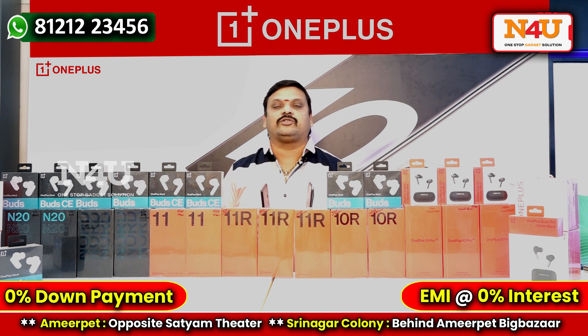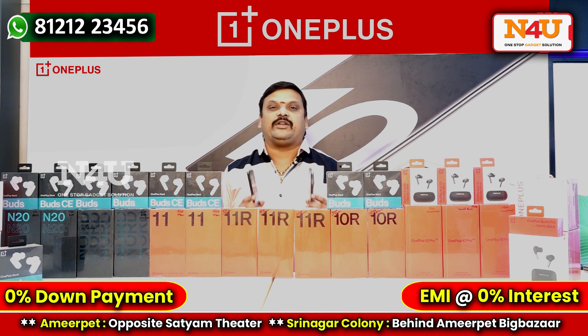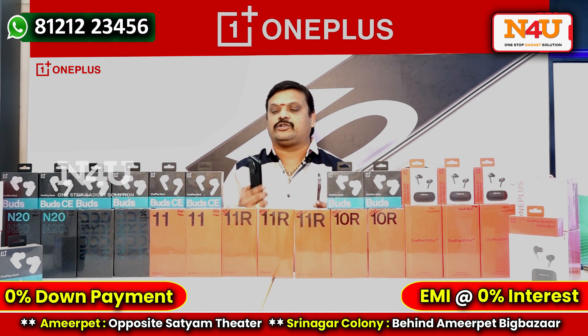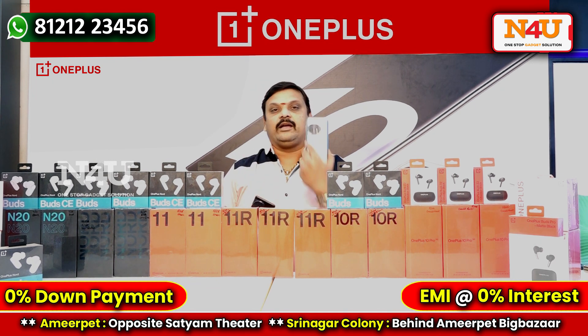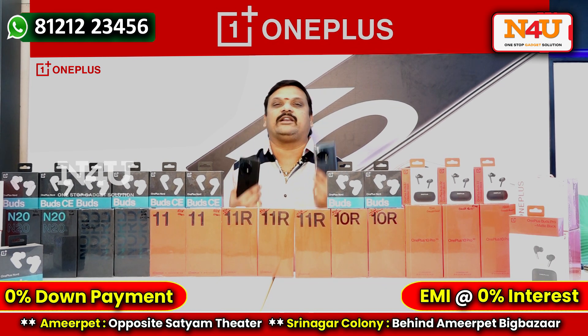There are two variants: 8GB with 128GB storage, and 16GB with 256GB storage. These come in two colors — black and green — and the 11R is also available in a silver color.